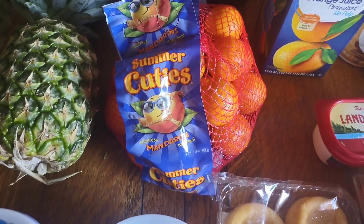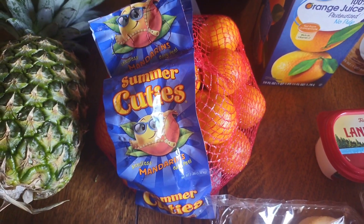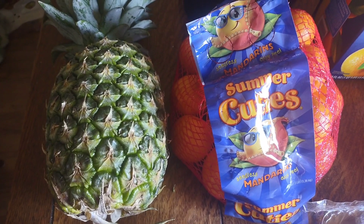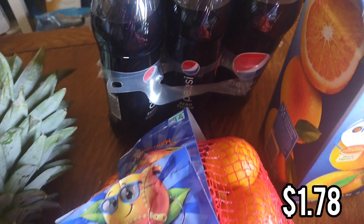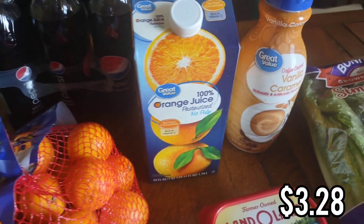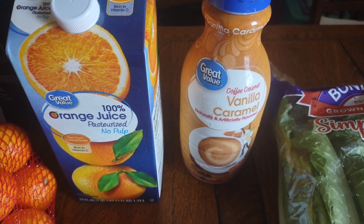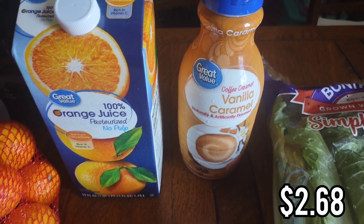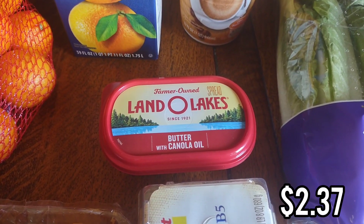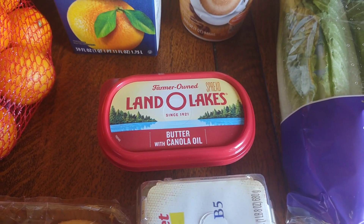I got some cuties — my husband likes taking these to work and they didn't have any at Aldi the past two times I went, so I got a big bag from Walmart. I also got a pineapple and a six-pack of Pepsi Zero Sugar. I picked up some orange juice for breakfast, as well as this vanilla caramel coffee creamer.